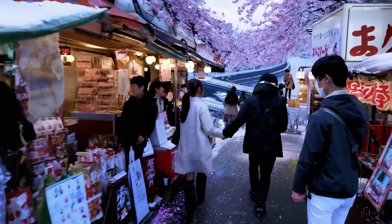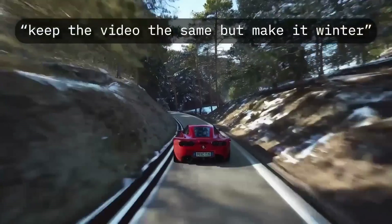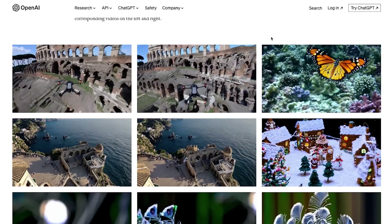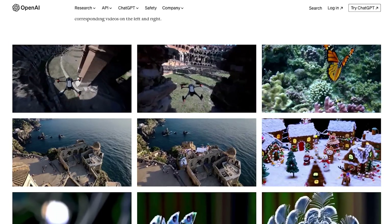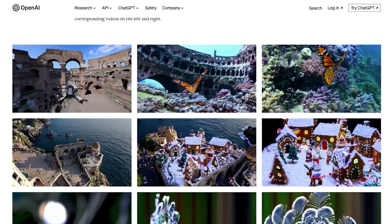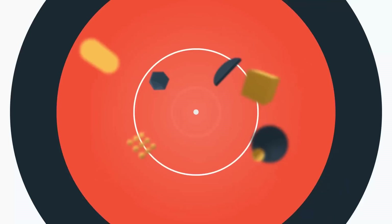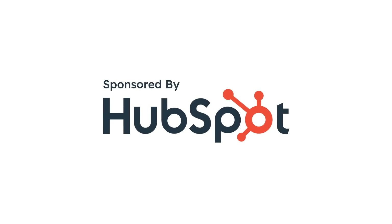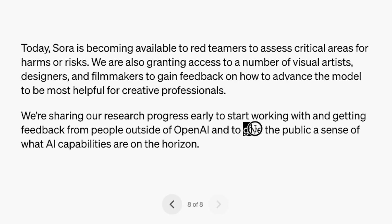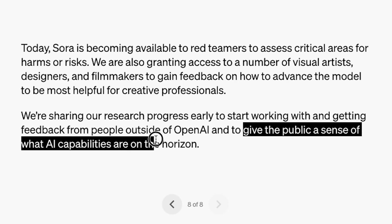It's not just text to video. A few hours after they released those demos, they also released a research page that showed image to video and video to video. My favorite part is this feature of connecting videos — like this drone flying through these ruins, then changing into a butterfly flying underwater. It looks amazing. They're supposedly allowing select creators to test it right now to get feedback, and they said to give the public a sense of what AI capabilities are on the horizon.